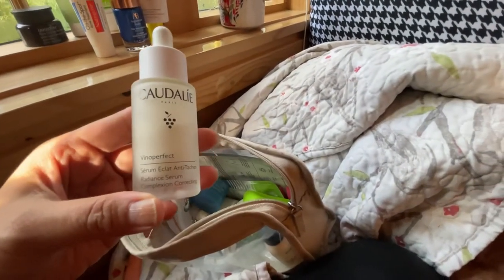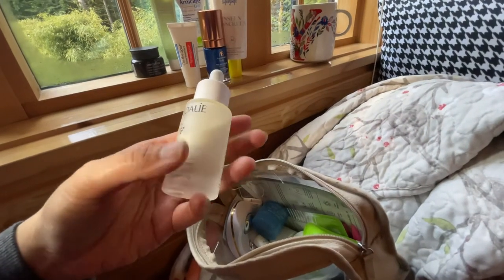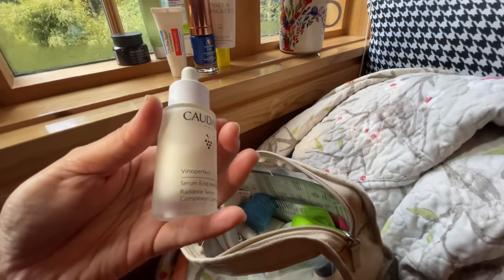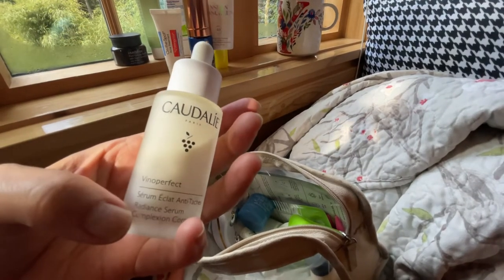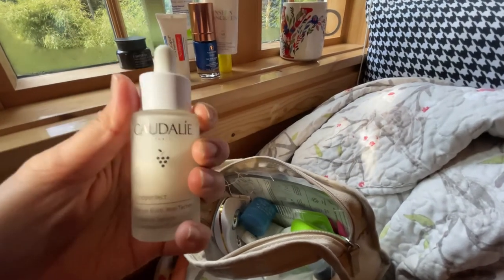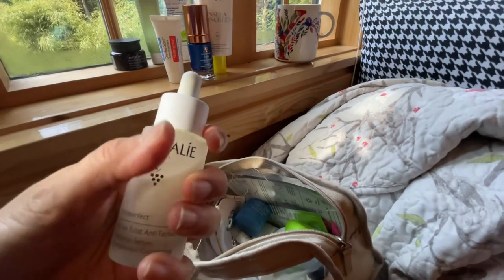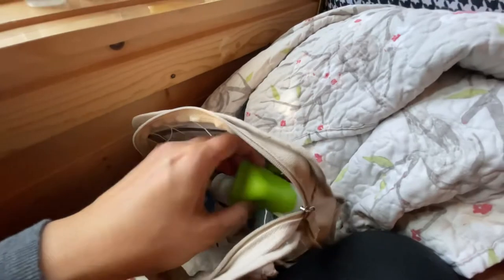My evening serum is the Codelay Vino Perfect Serum — this is likely their most popular product. It's a radiance serum you can use morning or evening on your face, neck, and décolleté before cream. It's known to be brightening — not lightening — and claims to reduce hyperpigmentation and spots over time. I've been using this for two years and have not changed it in my routine. I also love to cocktail it with foundation when I want more glow. It's probably the oldest skincare product I've been using.